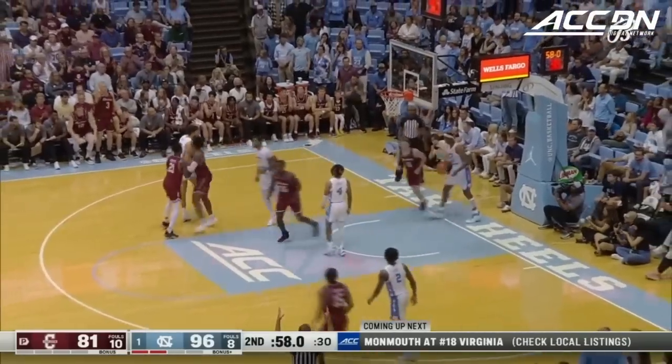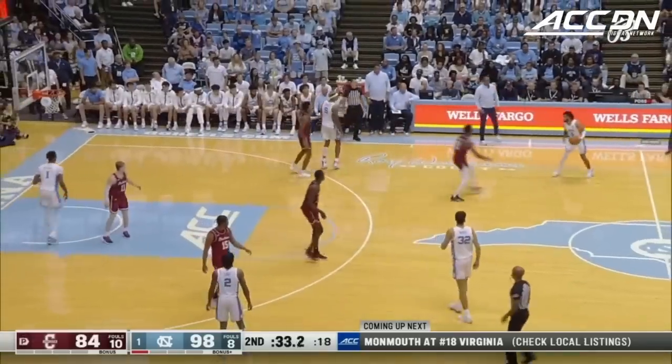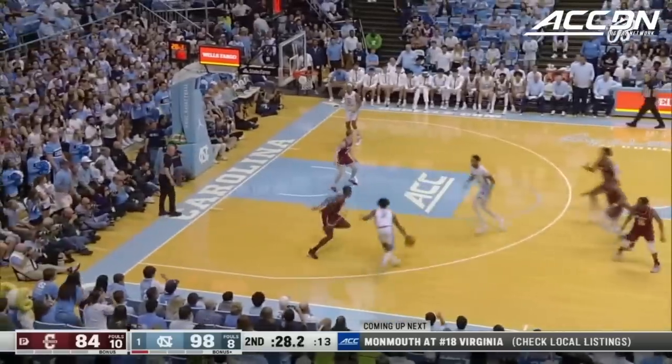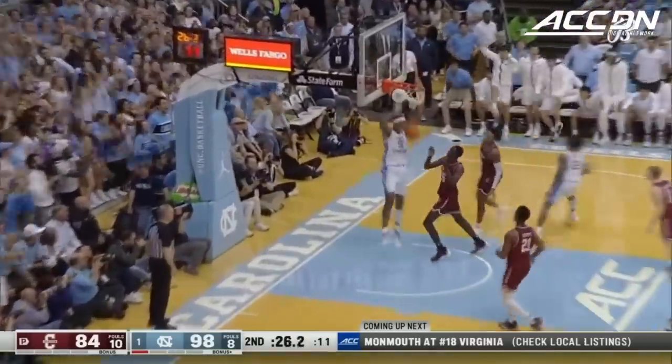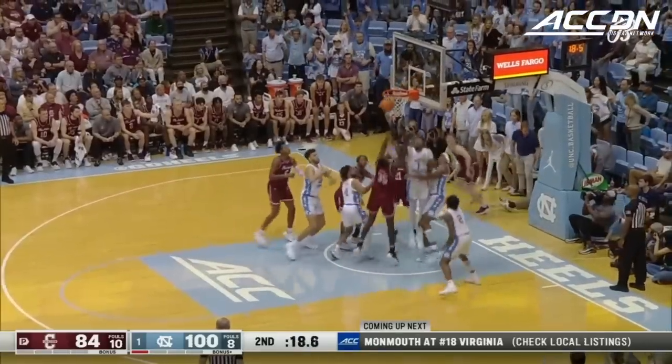Robinson with just the second three of the half for College of Charleston. R.J. Davis circles the wagons back — Kelsey wants the Cougars to maintain the pressure. Caleb Love, and Big Cop finishes the Cougars off with a slam. It is mighty loud right now.